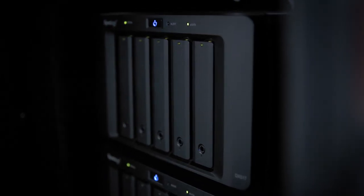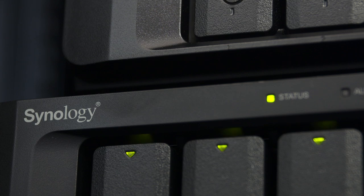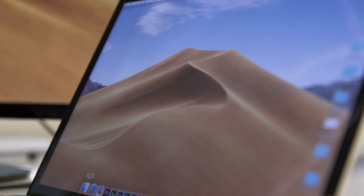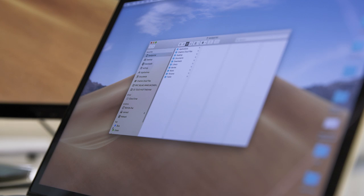And finally our third NAS is in our new office in London. There's a shared folder between sites that ensures that editors can access the most recent footage in either location, giving us much better flexibility, and then we can collaborate on projects across both sites.